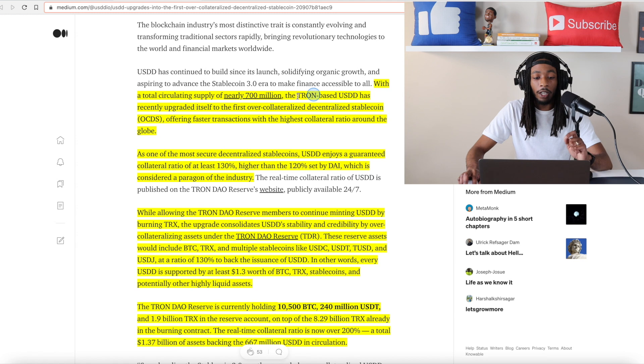With a total circulating supply of nearly 700 million for the USDD stablecoin — meaning the market cap is nearly 700 million — you can see the Tron-based USDD has recently upgraded itself to the first over-collateralized decentralized stablecoin, also known as OCDS, offering faster transactions with the highest collateral ratio around the globe. I'm also going to show you some comparisons compared to DAI as well as USDD when we look at the website.